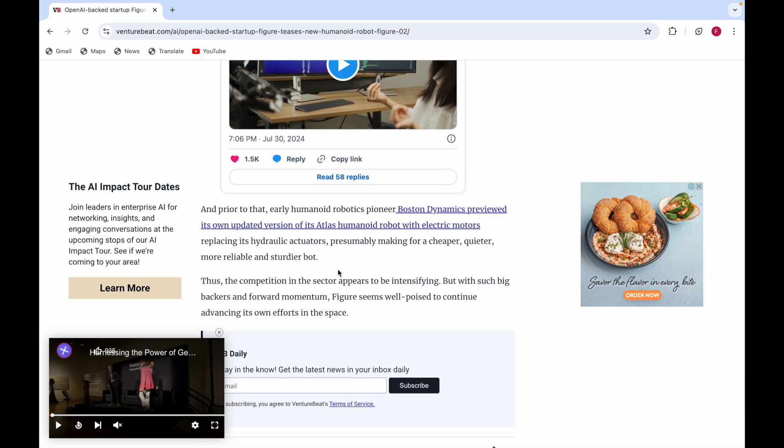Early robotics pioneer Boston Dynamics also previewed its own updated version of its Atlas humanoid robot, with electric motors replacing its hydraulic actuators.